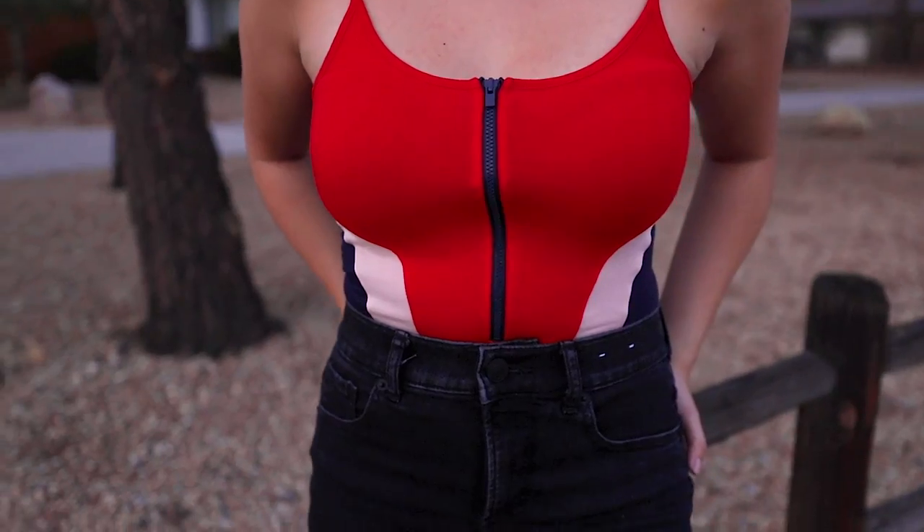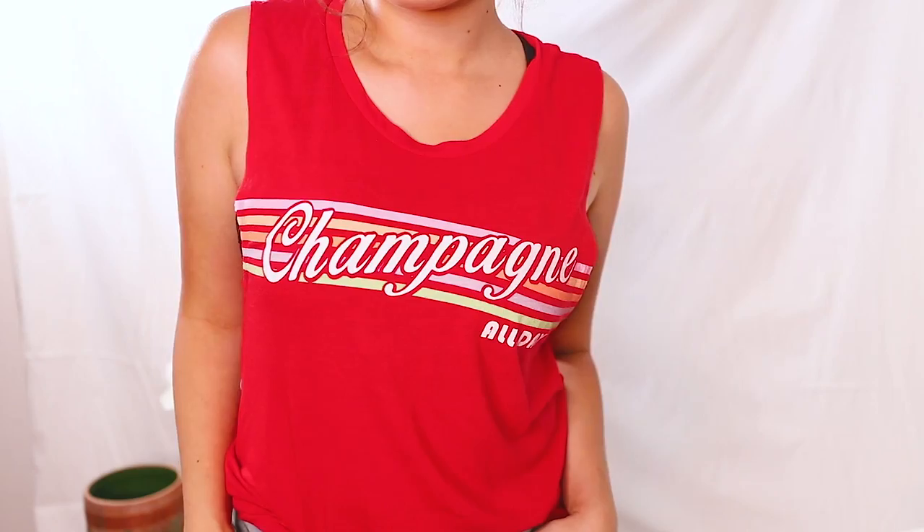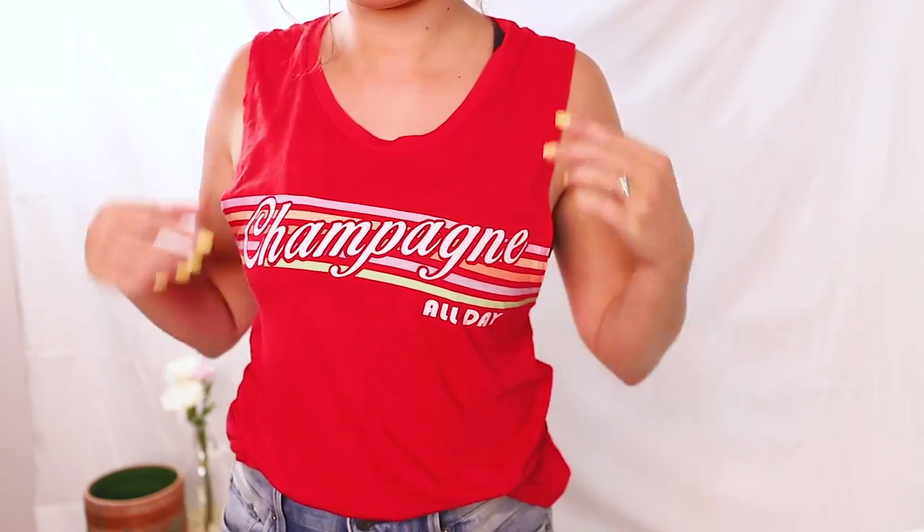The other bodysuit I got is so cute — I love it so much. It's this red, cream, and blue bodysuit with a zipper up front. It almost looks like a Baywatch bathing suit. It highlights your silhouette, it's gorgeous and fun. I also picked up this loose-fitting red tank top that says Champagne All Day. I love the fit — it's so loose and flowy, so it's comfortable, but it also drapes to highlight your silhouette.